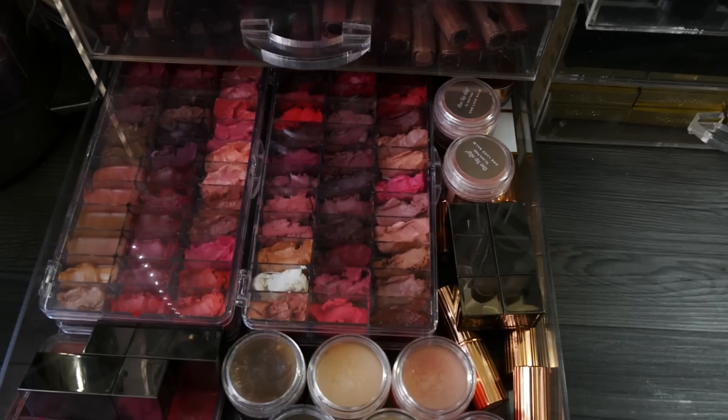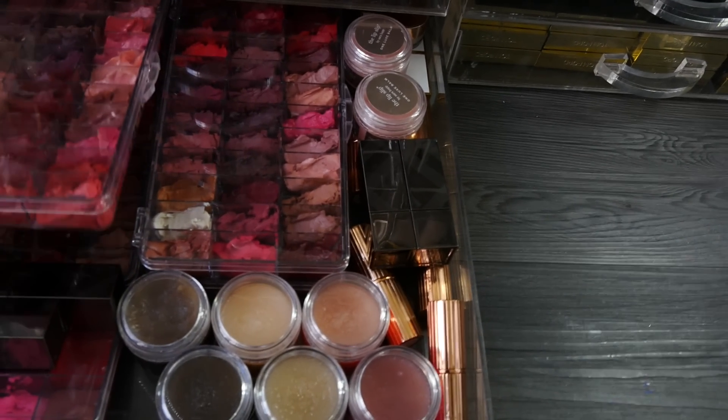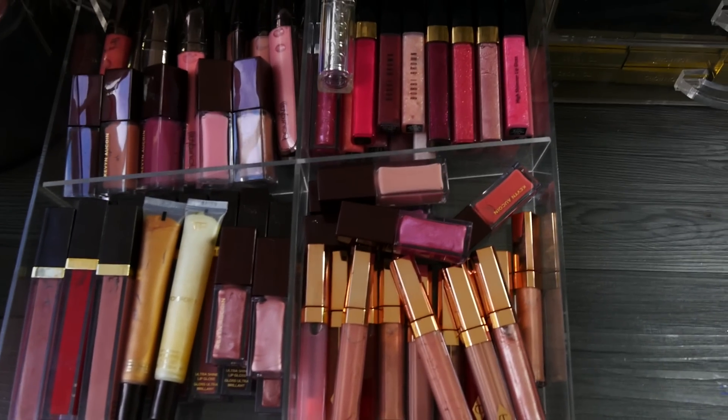Moving on to the lipstick drawer: lip scrubs, lipsticks — all depotted. There are four of these big ones here, and they've all got ones underneath as well. Then we've got lip glosses — these are all my favorite lip glosses.